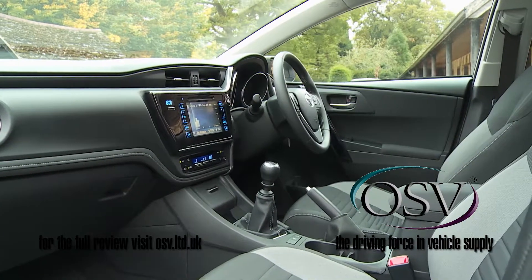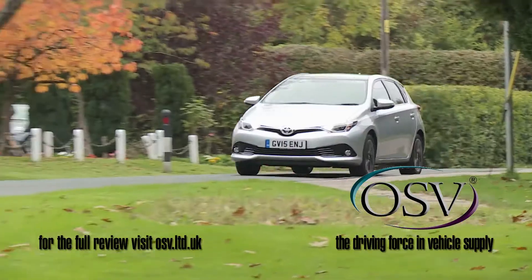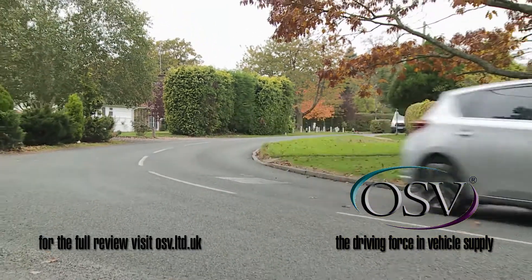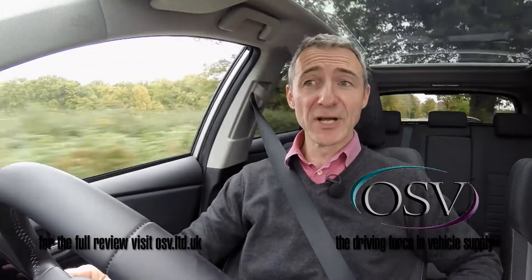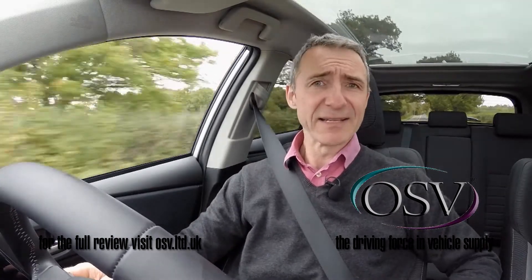If you're shopping in this sector, you might not be considering it, but perhaps you should be. You don't buy an Auris if you're seeking a really dynamic driving experience from a family hatchback of this kind, but in second-generation form, this car has proved to be a big improvement on its unexceptional predecessor.